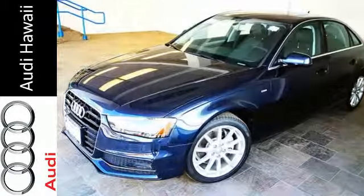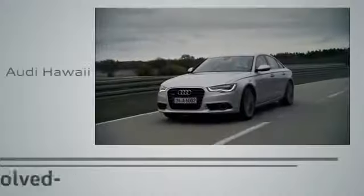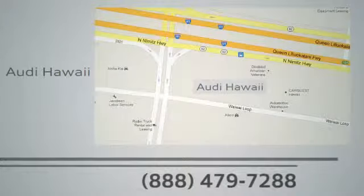Come in for a test drive today and make your mark with this A4. Performance has evolved. Experience the performance of an Audi today at Audi Hawaii. We're conveniently located at 2770 YY Loop, Honolulu.